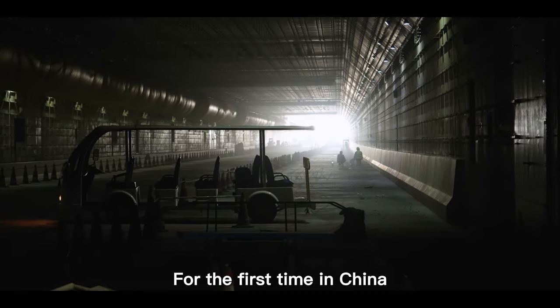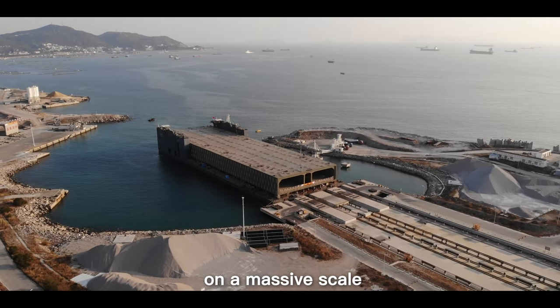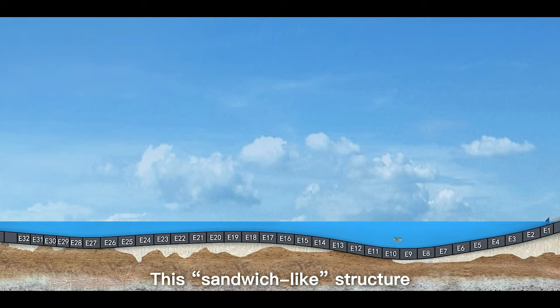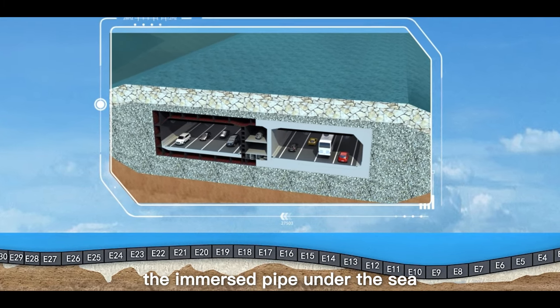For the first time in China, the construction team used a steel shell concrete structure on a massive scale, with concrete poured inside the steel shell. This sandwich-like structure greatly increased the pressure resistance of the immersed pipe under the sea.